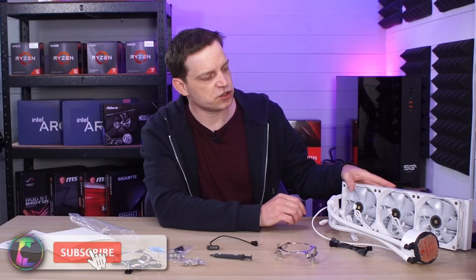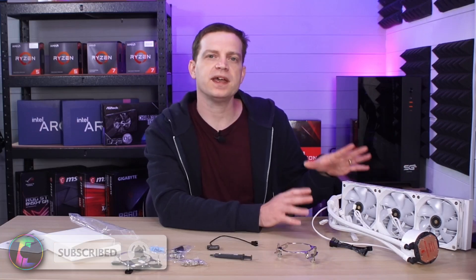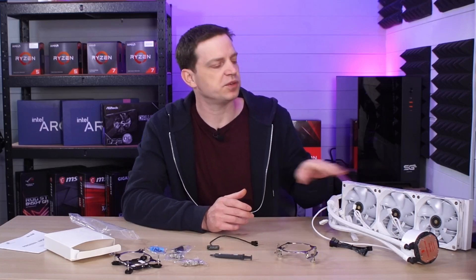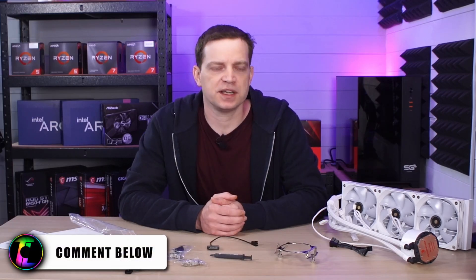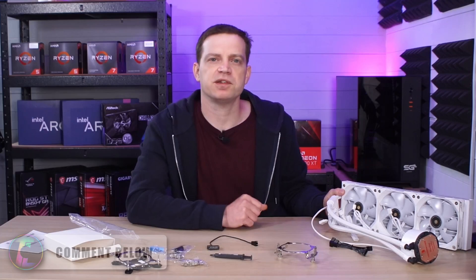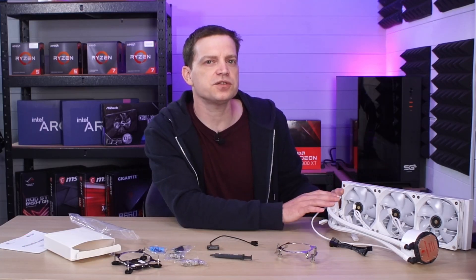At some point we'll install this into a full white build or into a benching rig, since the new CPU in that has been difficult to cool and this system should handle it no problem. Let me know in the comments what you think. If you have any Thermalright components share your experience, and if you have one of these let me know of any issues to look out for — catch you in the next one.